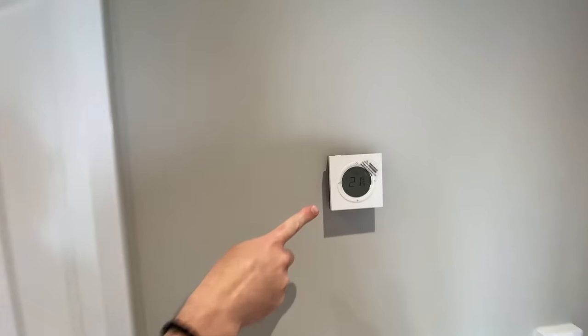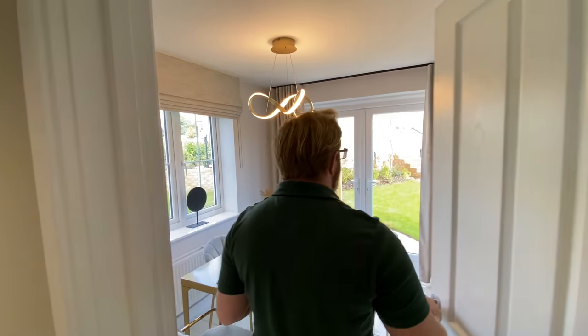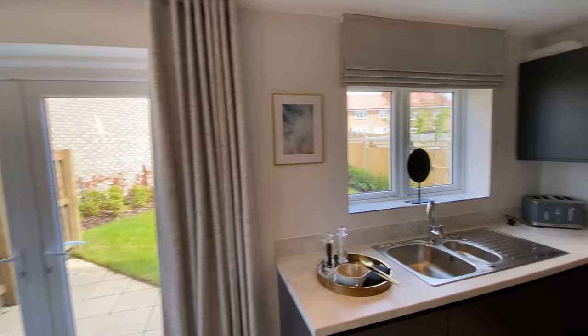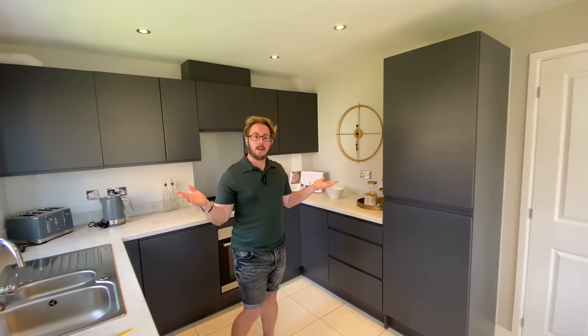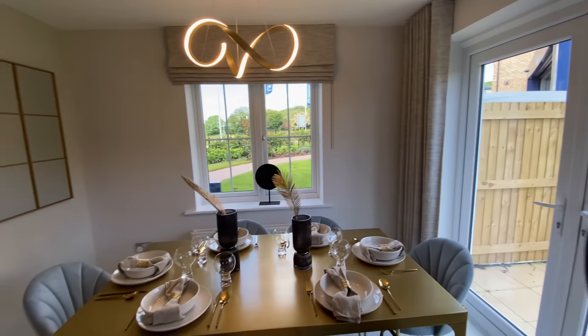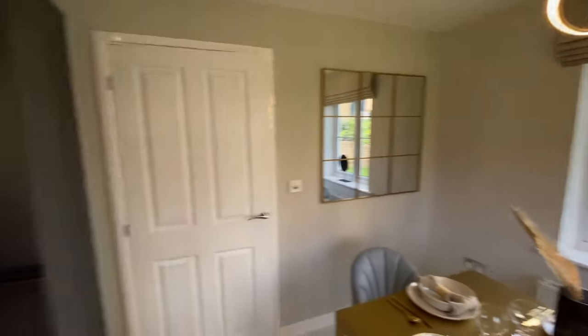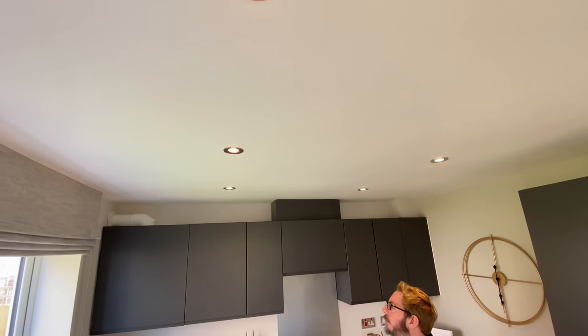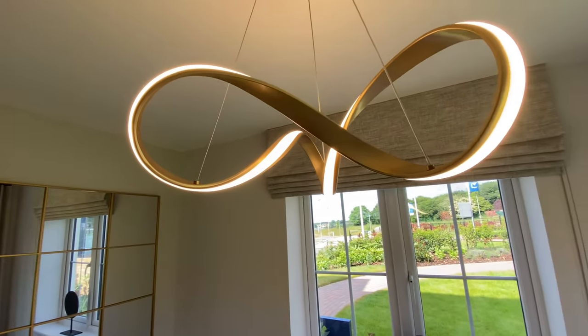Let's go through into the kitchen. There's a funky thermostat here. Oh wow, look at this kitchen! So this is a kitchen diner - there are French patio doors leading out onto the garden in the dining area, and a window straight ahead as well. There's quite a lot of light in here thanks to the spotlights, and then you've got this infinity light above the dining room - really, really nice.